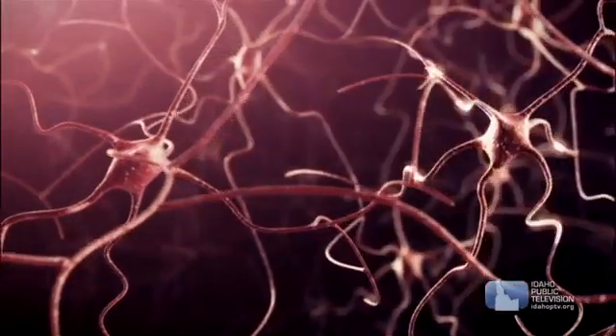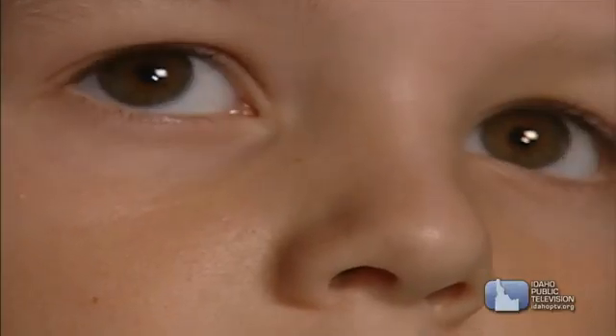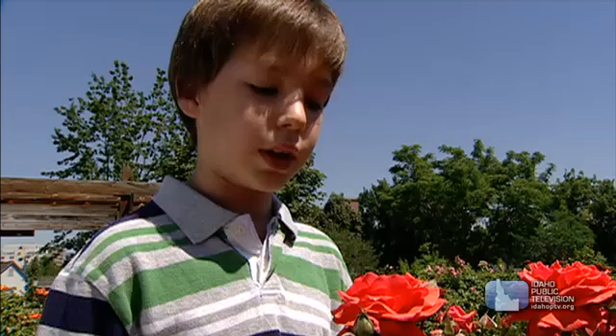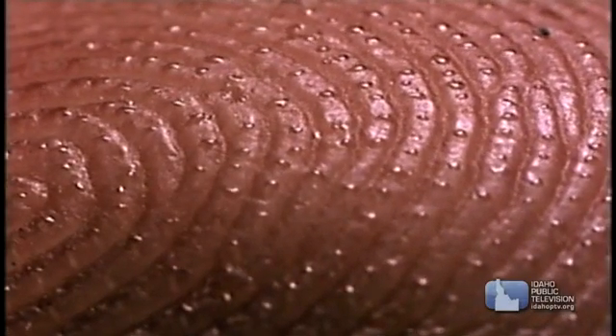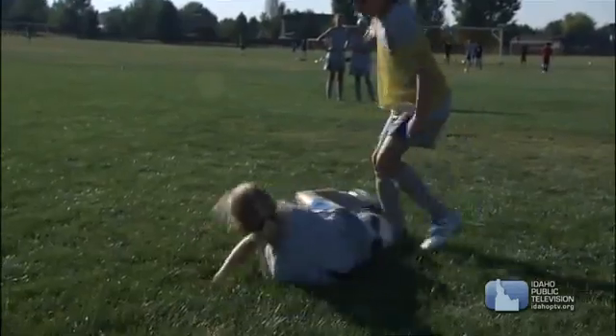Different nerve cells do different things in your body. Some detect changes in light, so you blink; or smells, so you sniff; or taste, so you lick; or sound, so you hear; or temperatures, so you sweat; or pressure, so you move.